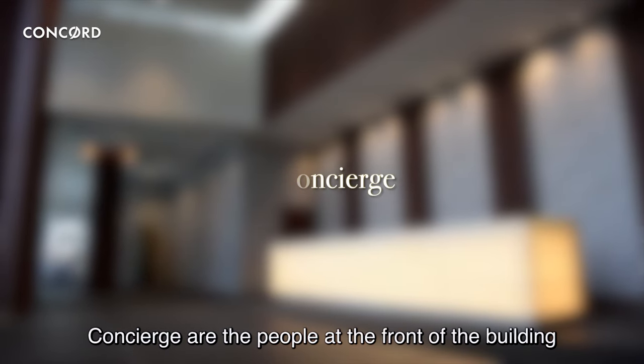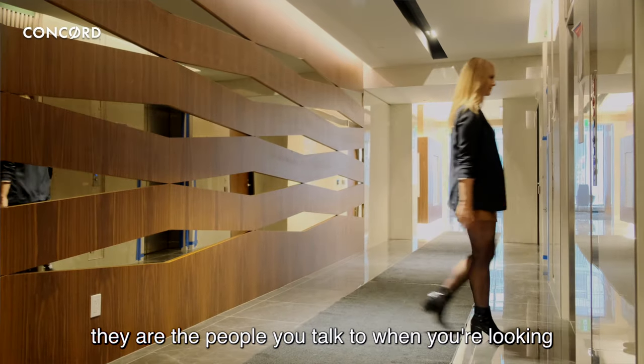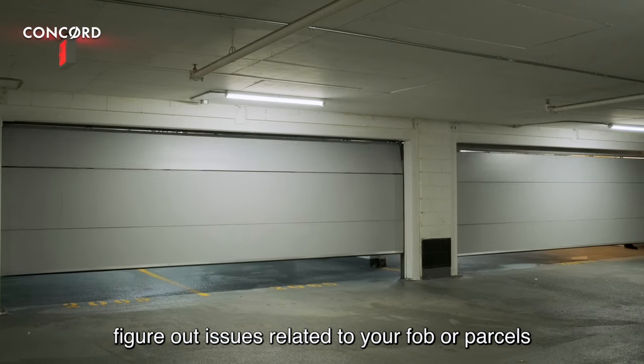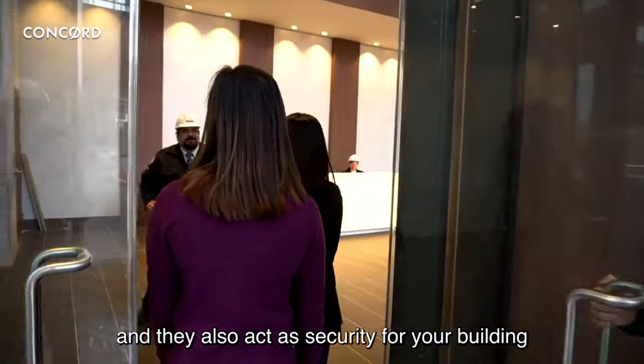Concierge. Concierge are the people at the front of the building. They are the people you talk to when you are looking to book the elevator, register parking, figure out issues related to your FOB or parcels, and they also act as security for your building.